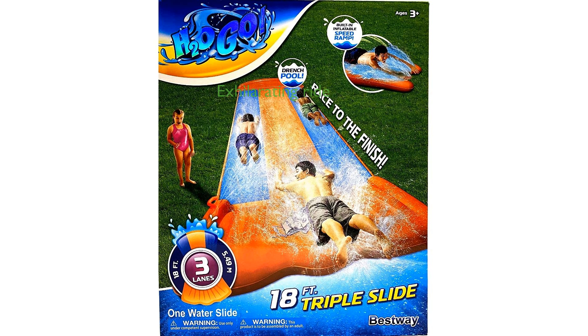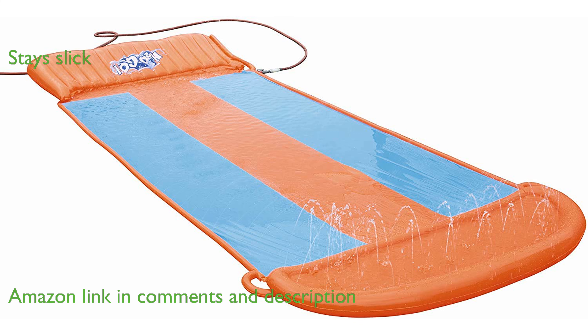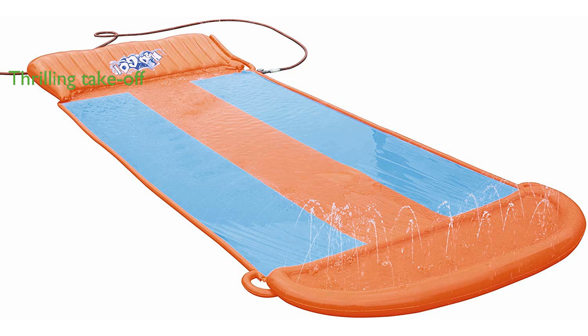The H2OGO 18-feet triple water slide offers an exhilarating and longer ride for kids and adults alike. With its built-in sprinklers, the slide stays slick, ensuring a smooth and speedy experience. The added splash lagoon at the front creates a water pool, providing a thrilling takeoff.